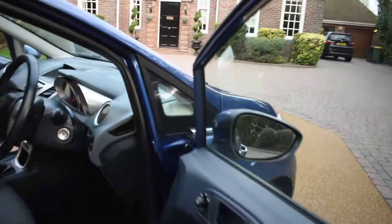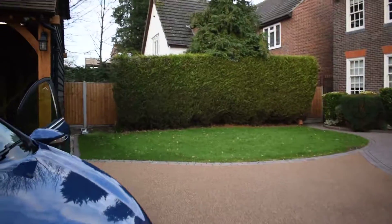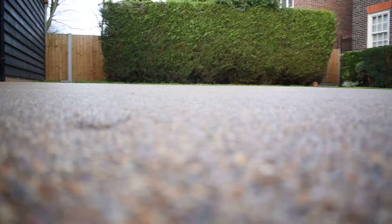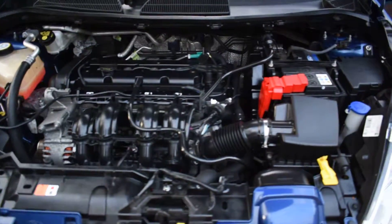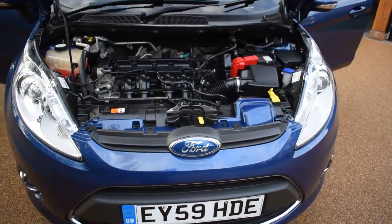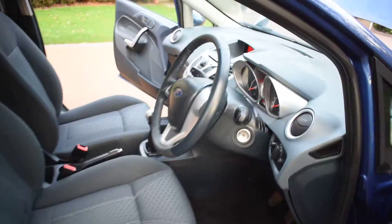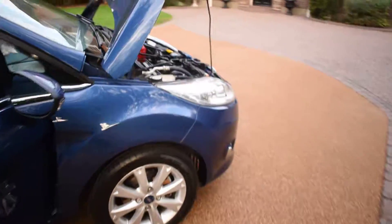I'm just going to open the bonnet to show you underneath the engine. And here you can see it's all lovely under here too — all nice and clean. I'll now start the car so you can hear it running. And now she's running.